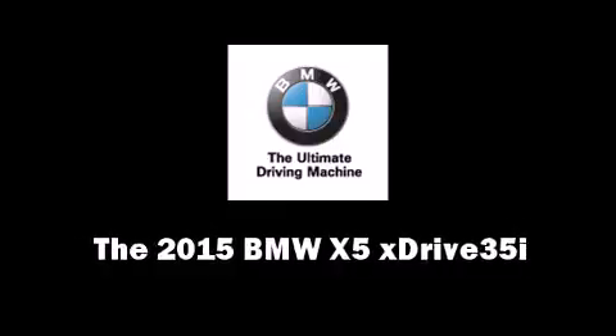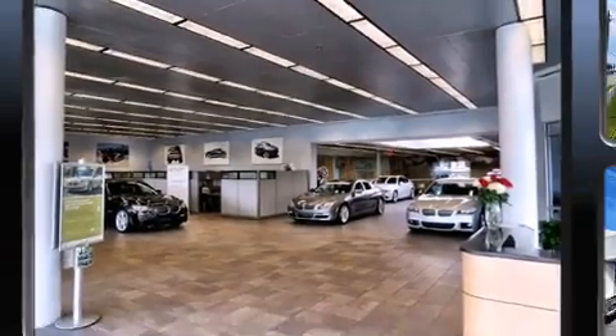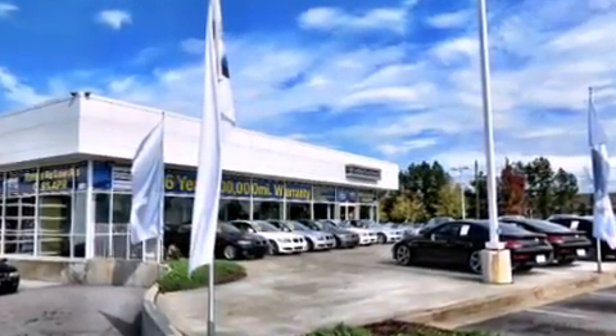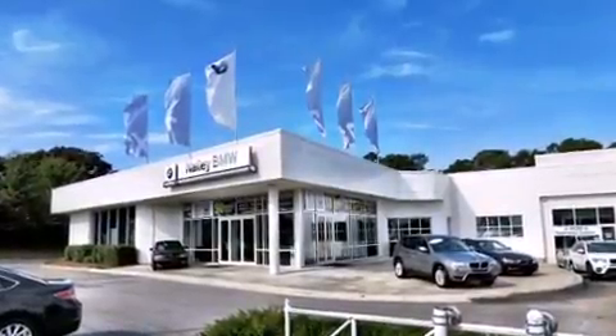Outstanding design defines the 2015 BMW X5. Under the hood, you'll find a six-cylinder engine with more than 300 horsepower. For added security, dynamic stability control supplements the drivetrain. A turbocharger is also included as an economical means of increasing performance.